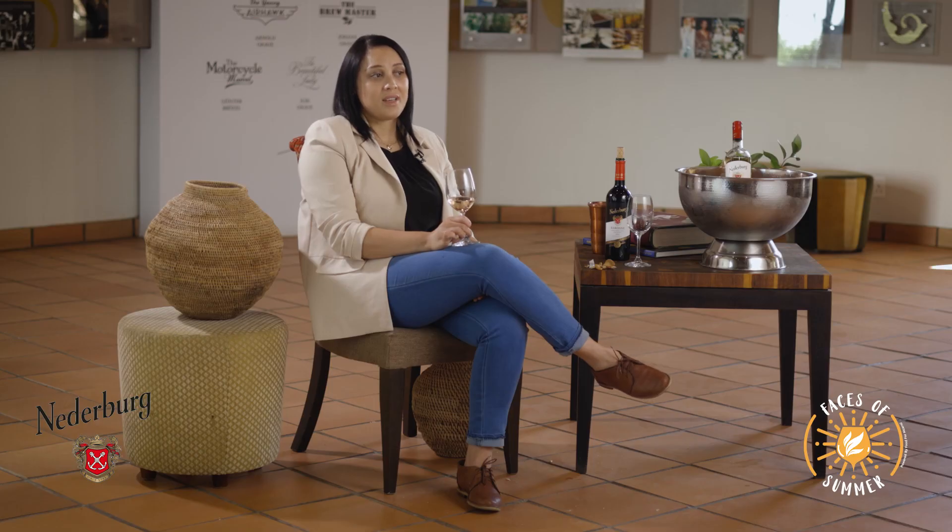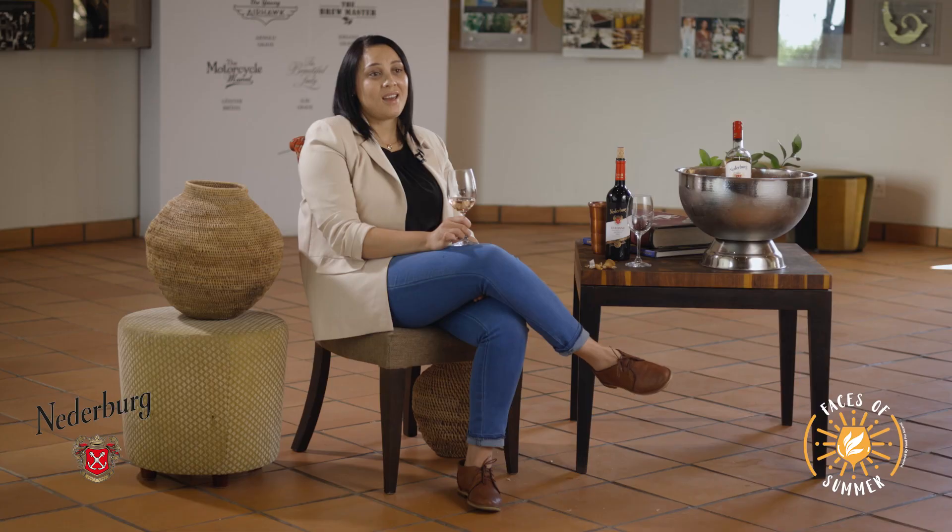We are three ladies in the cellar: Nashka, the red winemaker; myself as the assistant red winemaker; and Jamie as assistant white winemaker. Our horticulturist Isabel Thibault is also female. For me, yes, I think we do bring a different dynamic to the team — it's exciting to be part of this team. It's challenging being a mom and a winemaker, working late hours and having a family, but it's still exciting.